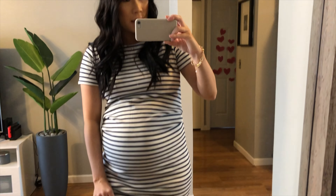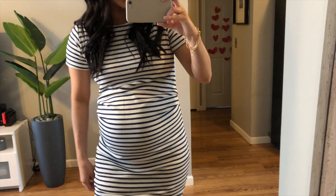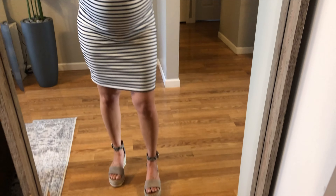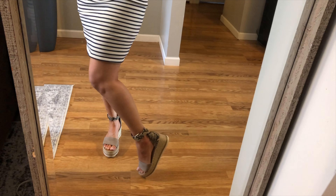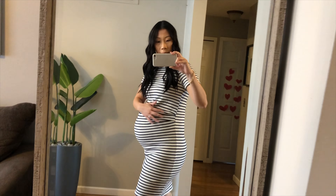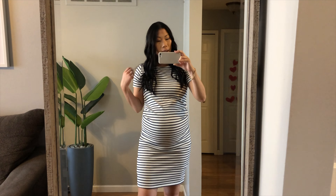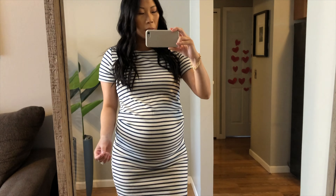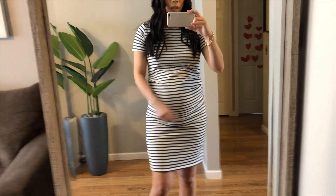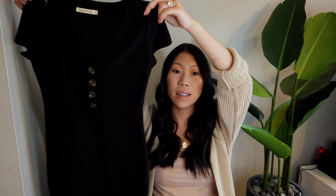It has an inside liner and then this outside material, which is kind of like a terry cloth, so it's not super stretchy. I just have it paired with these wedges from Target. I like how on the sides it's cinched in — it's flattering. Overall I like this dress; I think it's a cute, casual dress. You could dress it up a little bit or keep it very casual. Just make sure you size up with this one because there isn't a ton of stretch.